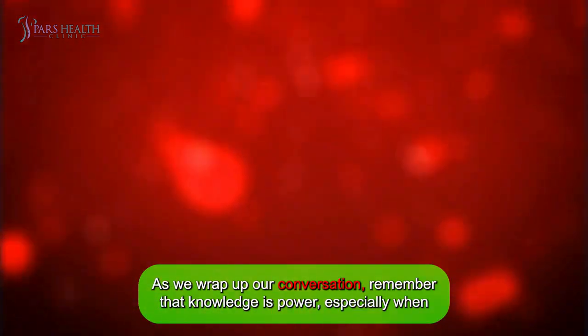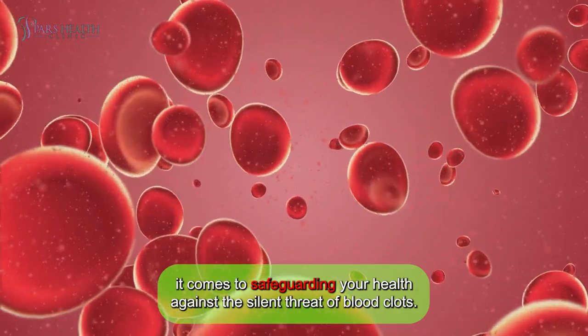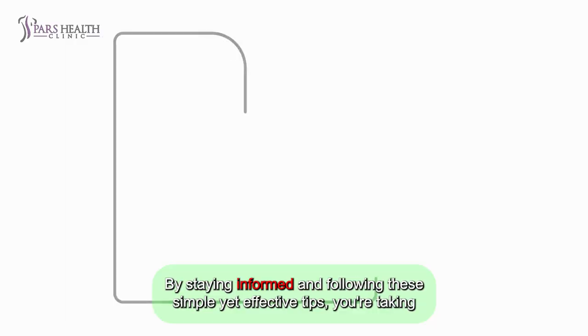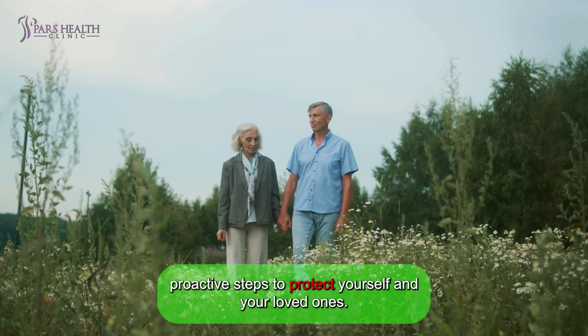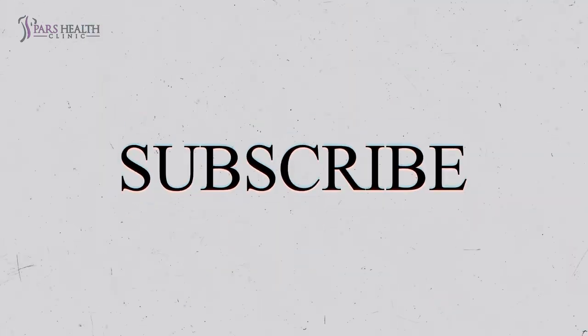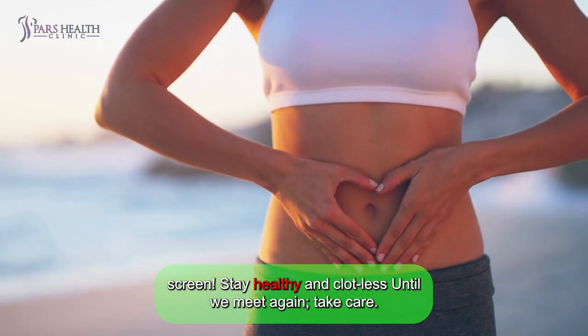As we wrap up our conversation, remember that knowledge is power, especially when it comes to safeguarding your health against the silent threat of blood clots. By staying informed and following these simple yet effective tips, you are taking proactive steps to protect yourself and your loved ones. Don't forget to like and subscribe, and also check out the video on the end screen. Stay healthy and clotless — until we meet again, take care!